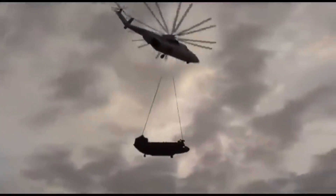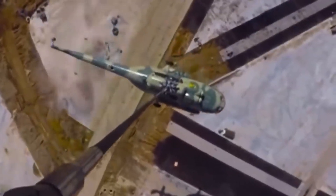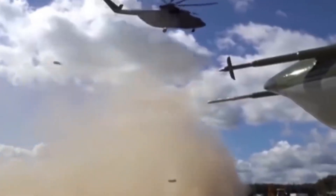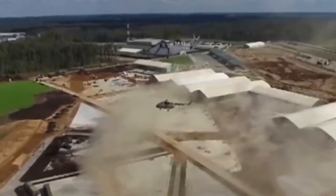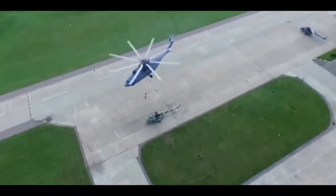A civilian Mi-26, leased from Skylink Aviation and operated by the Russian company SportsFlight, was deployed for the mission. The Mi-26 successfully lifted the damaged Chinook, transported it to Kabul, and later to Bagram Air Base for further shipping to the U.S. for repairs.